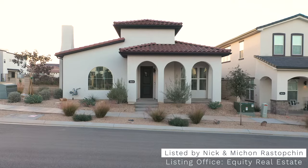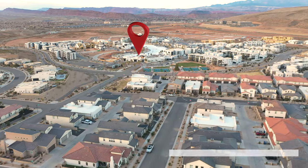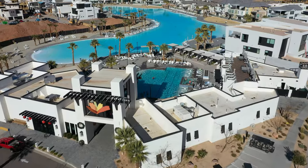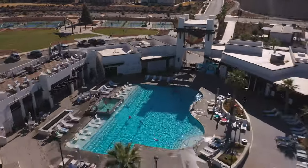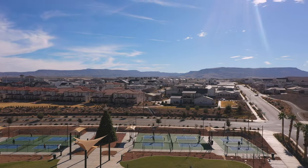Real quick before we step inside, let's take a moment to appreciate this home's perfect location. It is literally just steps away from all that Desert Color has to offer — new pickleball courts, the clubhouse, the pool, and a massive lagoon that brings the beach experience to Southern Utah. There's so much to do here.